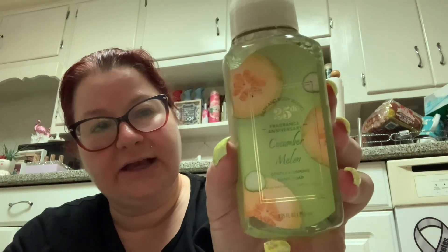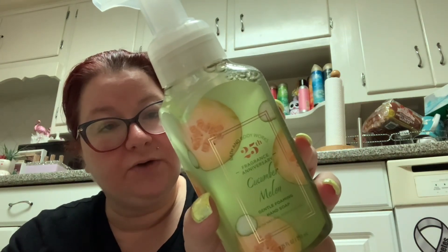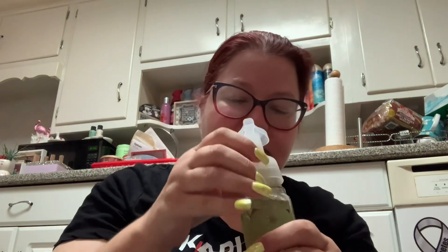I also got the 25th anniversary packaging in Cucumber Melon — crisp cucumber, watery honeydew, and juicy cantaloupe. It smells just like Cucumber Melon. Really, really good — a fresh, wonderful scent. There's a reason why it's been around for 25 years.